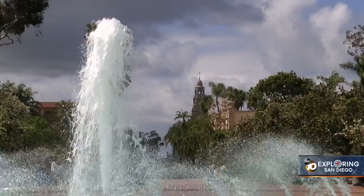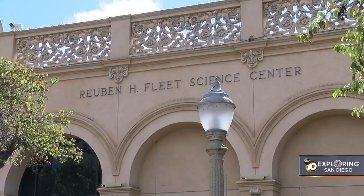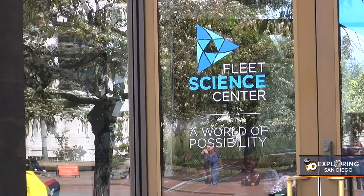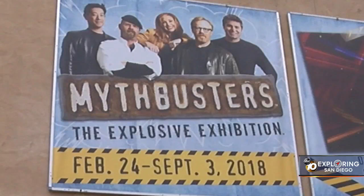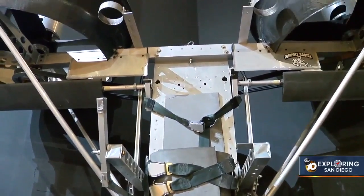We're at the Fleet Science Center inside the Mythbusters Explosion Exhibition. We're here in Balboa Park at the Fleet Science Center where the Mythbusters Explosive Exhibition challenges you to separate fact from fiction. You get to be part of Mythbusters. In Mythbusters you're always the third man in the room — well now the room is here as the exhibit and you get to be part of the show.